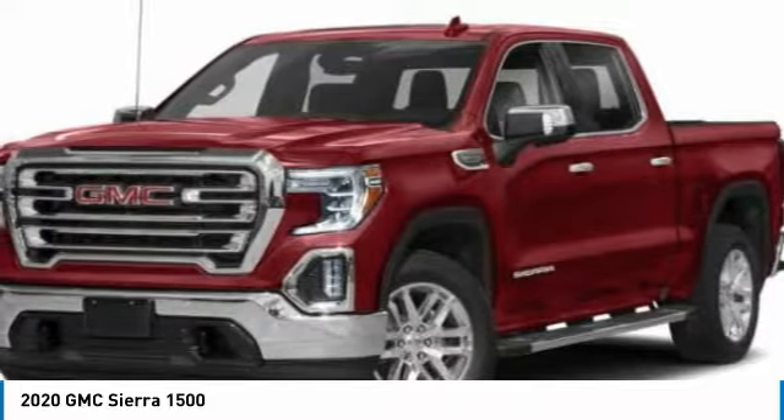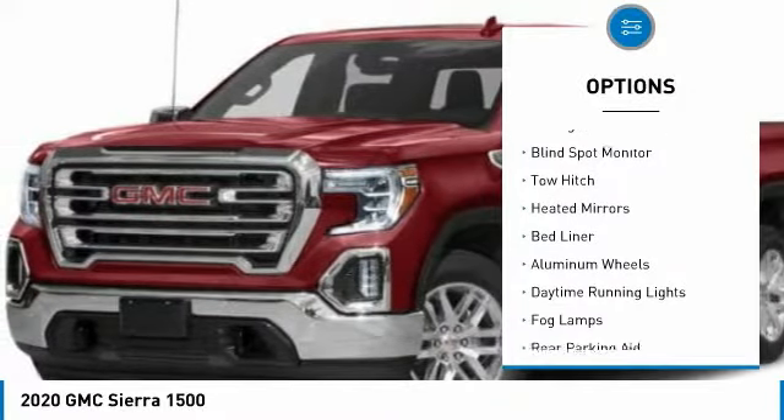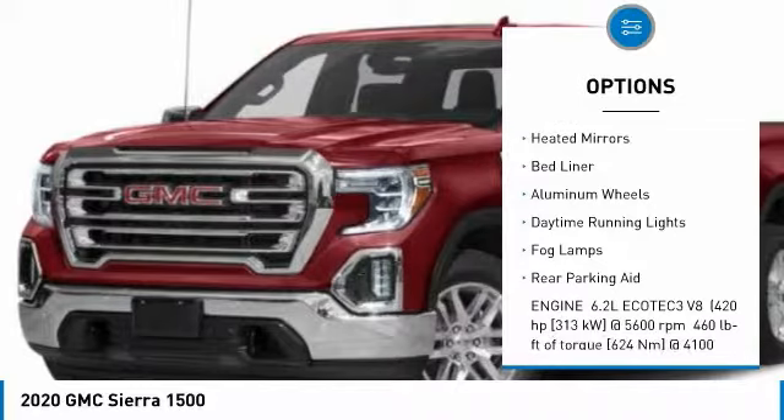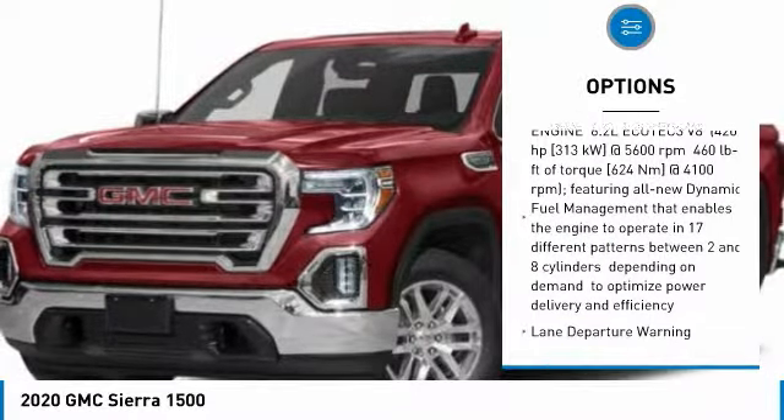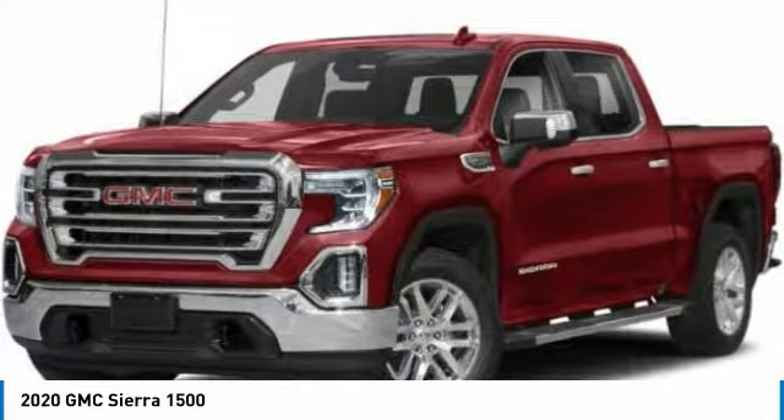Here are some of this vehicle's great options: four-wheel drive, sliding rear window, blind spot monitor, tow hitch, heated mirrors, bed liner, aluminum wheels, daytime running lights, fog lamps, and rear parking aid.